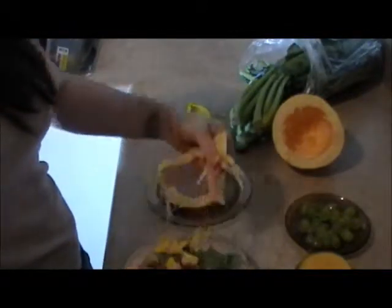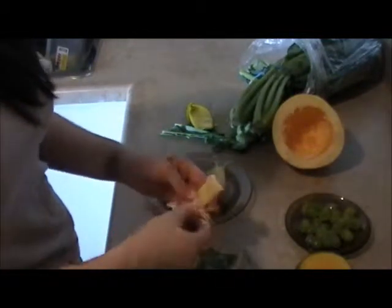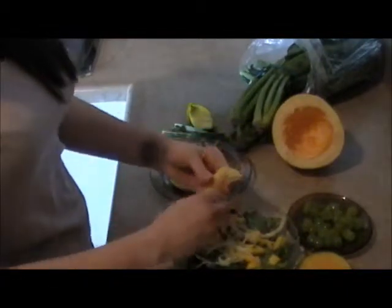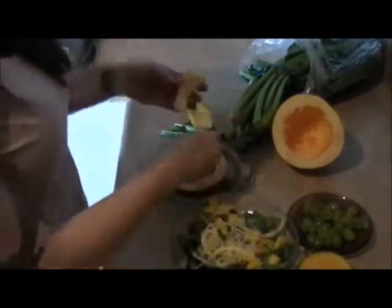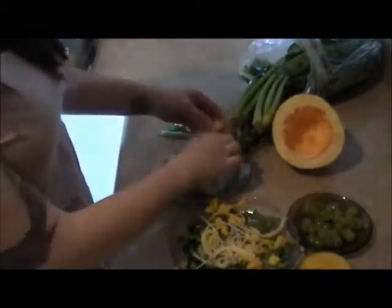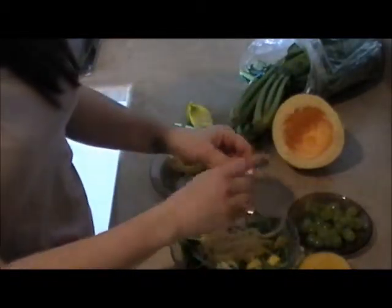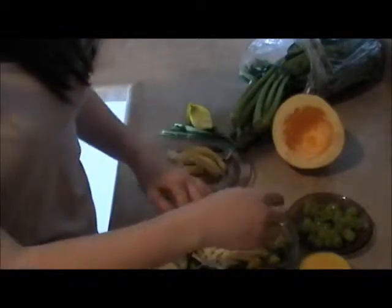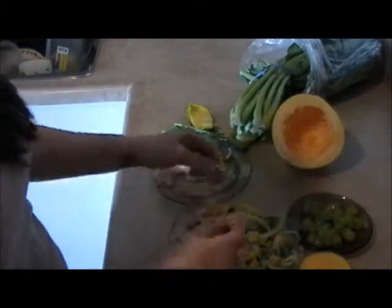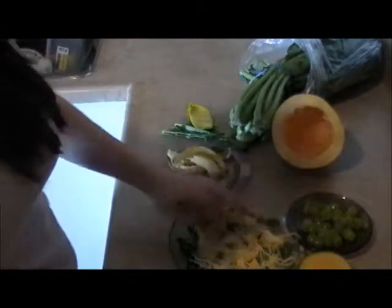I normally do about half a mango when I feed them. For the spaghetti squash, I don't cut it — I just rip it up and put it on there, and they seem to really like it. Then I put the grapes on top. Grapes shouldn't be part of their stable diet, just a treat every now and then, but they really like them so I'm giving them some today.